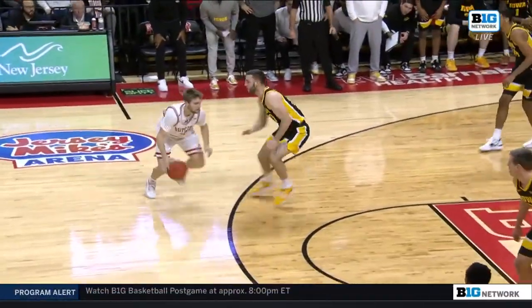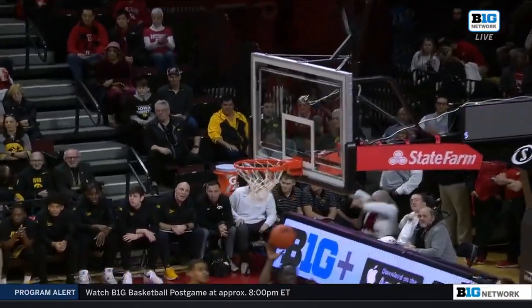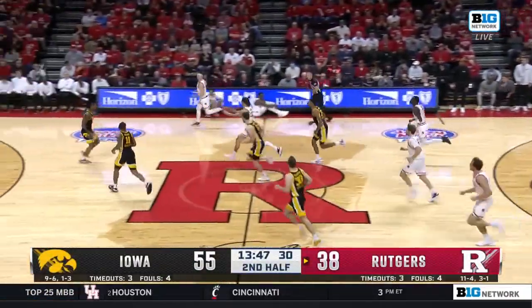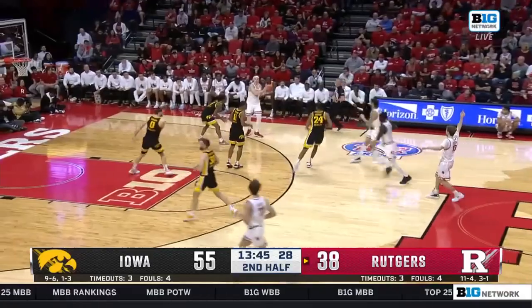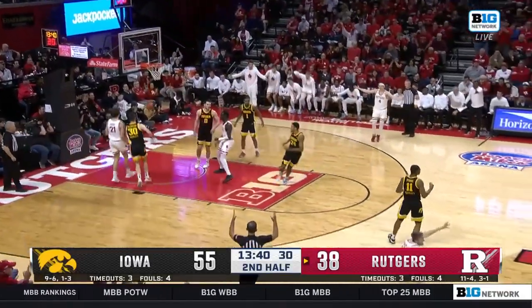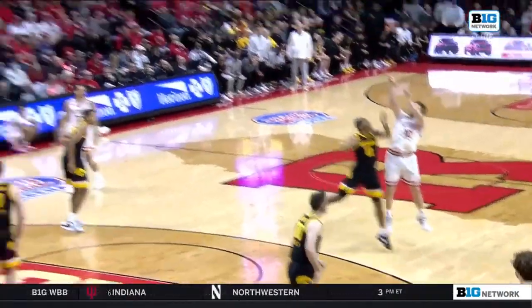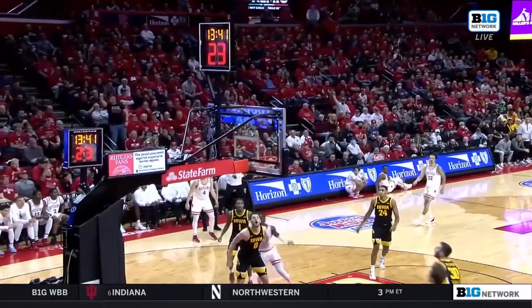Nothing really going offensively for Rutgers. Mulcahy is 0 for 8 from the field. Spencer with a long three — he's fouled. They didn't call the foul. He was definitely fouled.